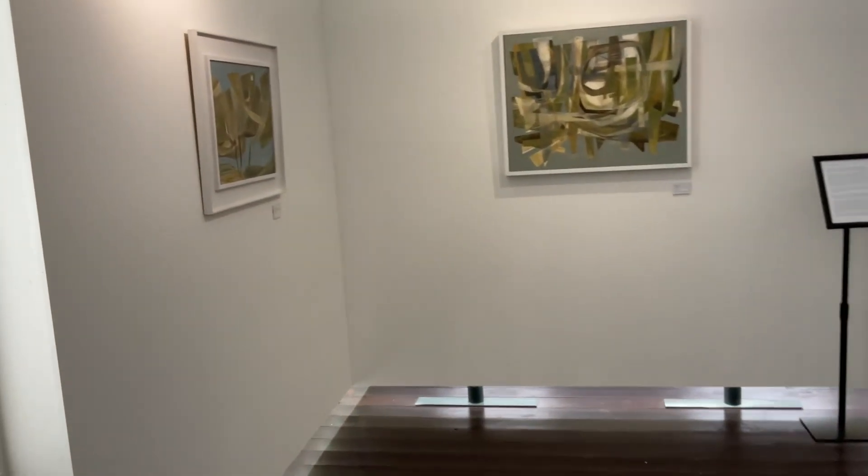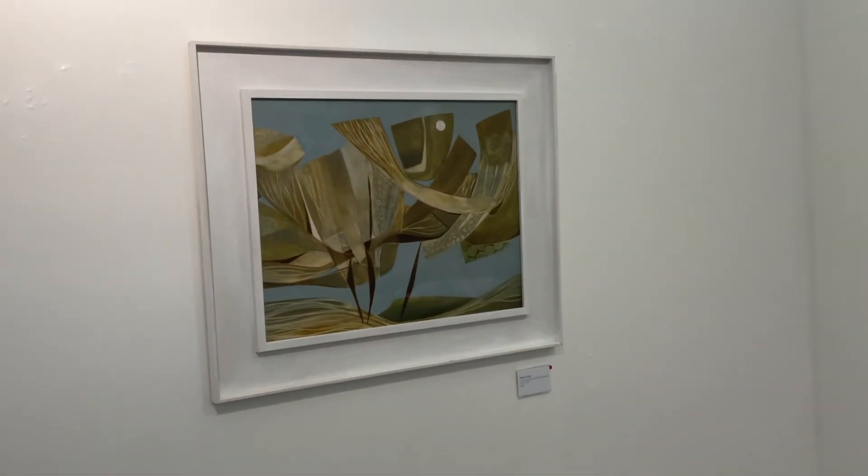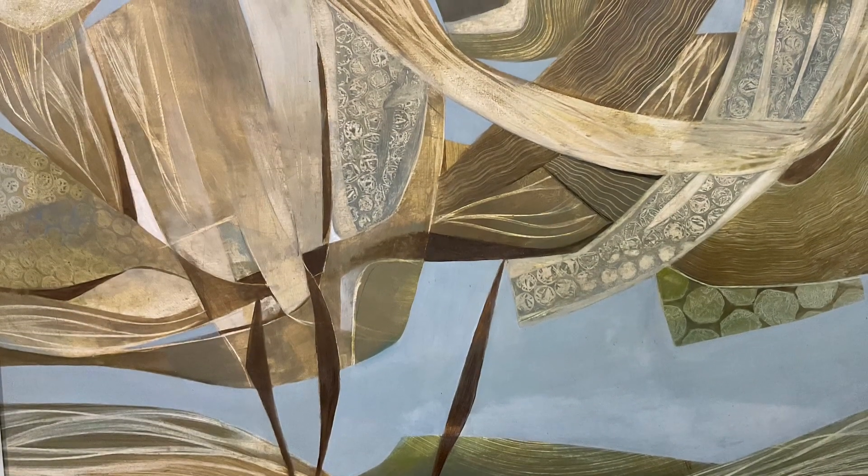I'm Sarah Lees and this is my show here at Canvas Gallery, shown in April 2023. I hope you come along and have a look. This show is partly new work and also a little bit of earlier work. I started out really being an abstract painter and then realised that was quite difficult, and I switched to more representational work.